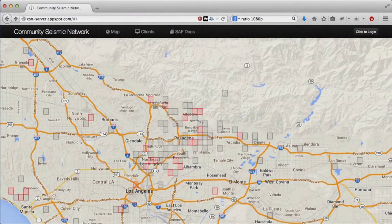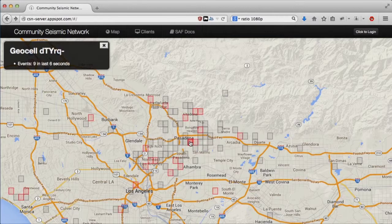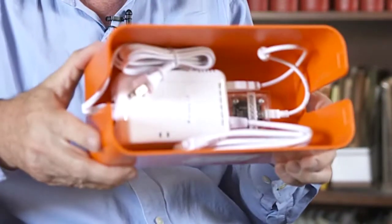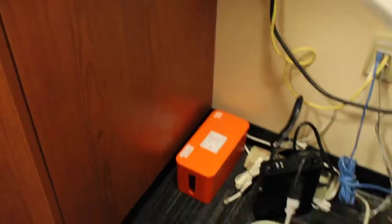The project places inexpensive accelerometers with community volunteers throughout the target area. They take a small plug computer at a price point of $100, put that together with a sensor that is perhaps $100 or less, and for about $200 they can package these together and hide them in a closet on every floor of a skyscraper.